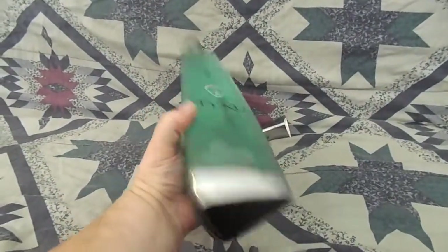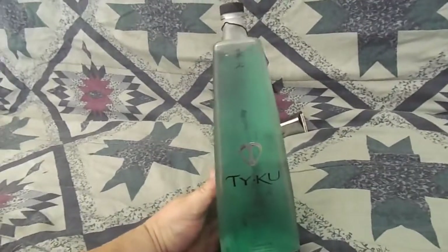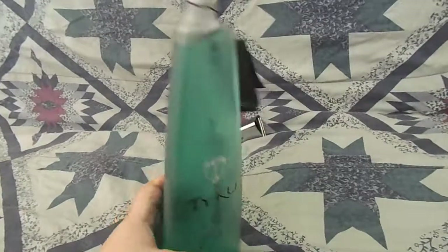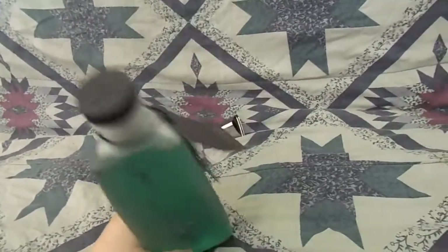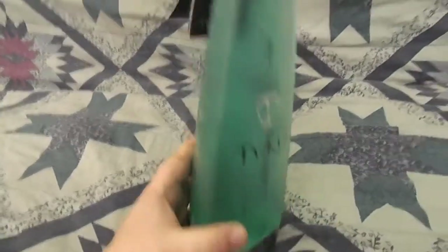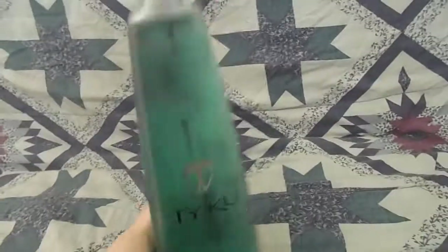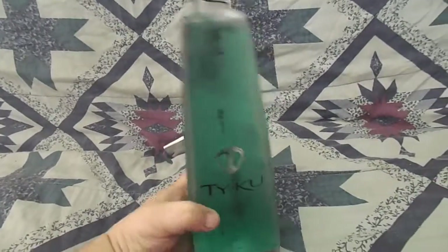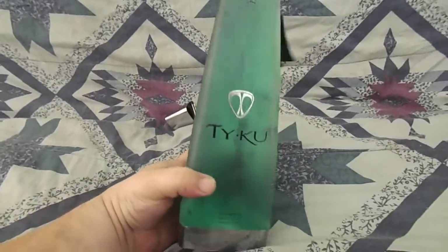I drank my fair share. This was about $25 a bottle when they had it available. This is just green water that I've put in here to represent the original color of the Tyku.